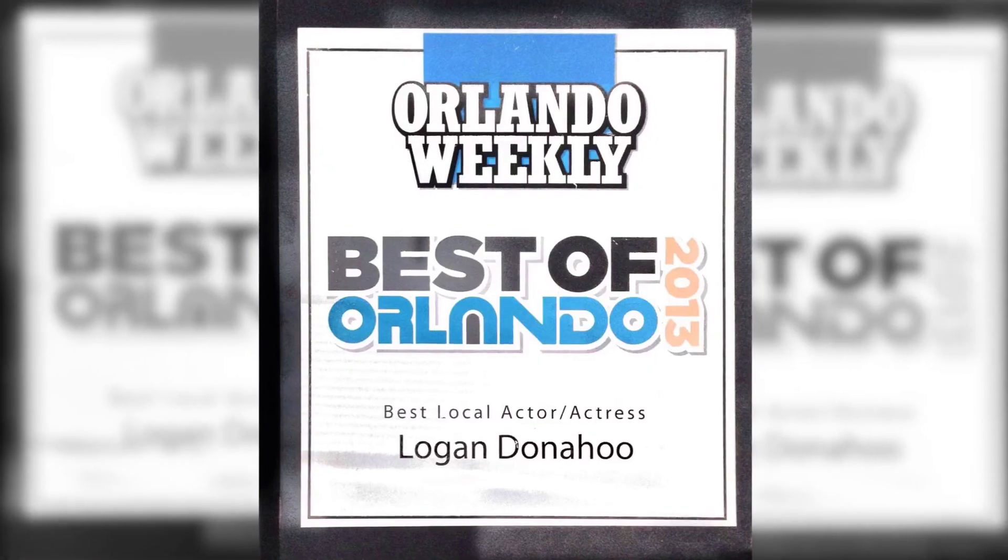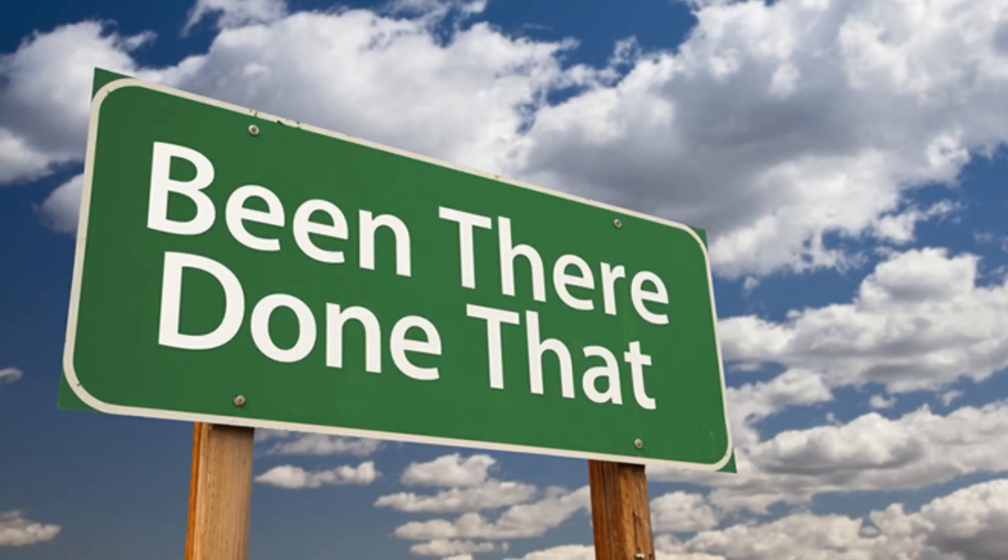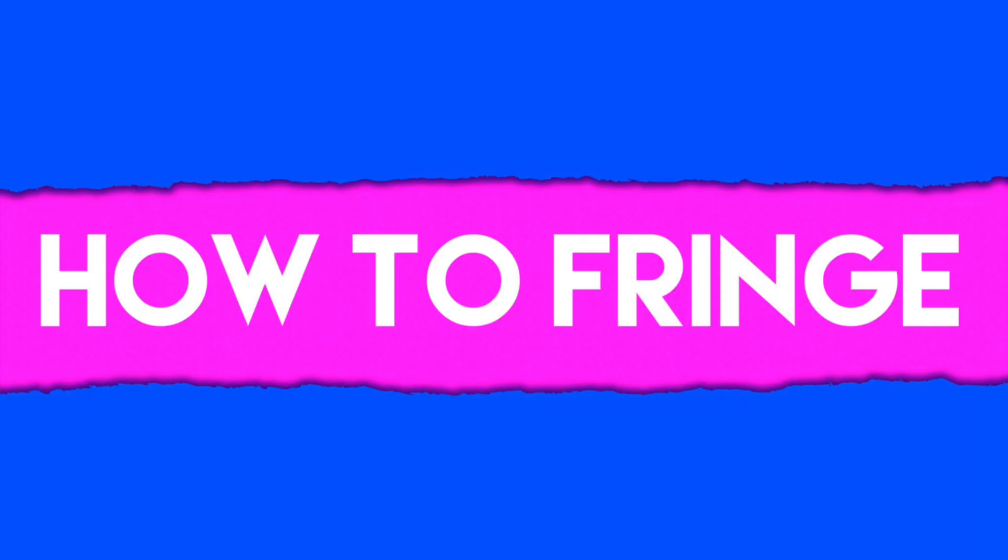Hi! My name is Logan Donahue, local comedian and performer, and whether you're a newcomer to the Orlando Fringe or a seasoned pro, I have some insider tips and tricks on how to fringe.